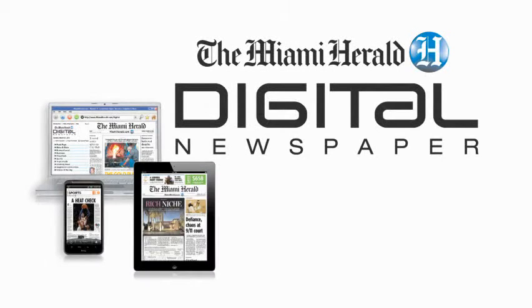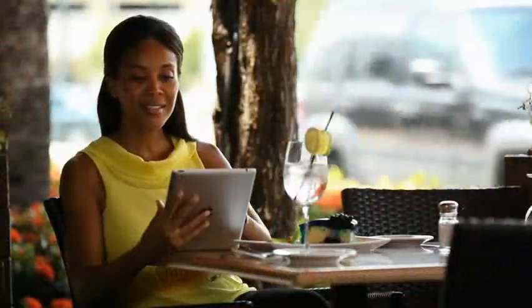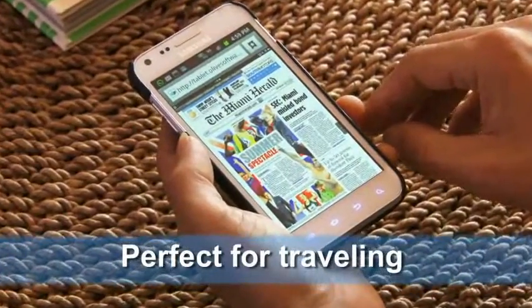Welcome to a demo of the Miami Herald Digital Newspaper, an exact digital replica of the daily newspaper. Now available on all web-enabled devices, including PCs, tablets, and smartphones, so it's perfect for traveling.